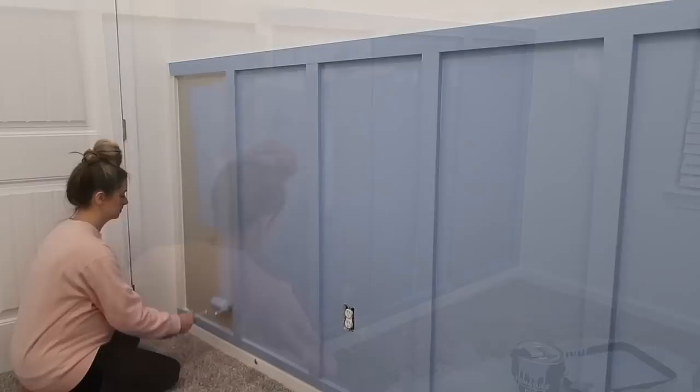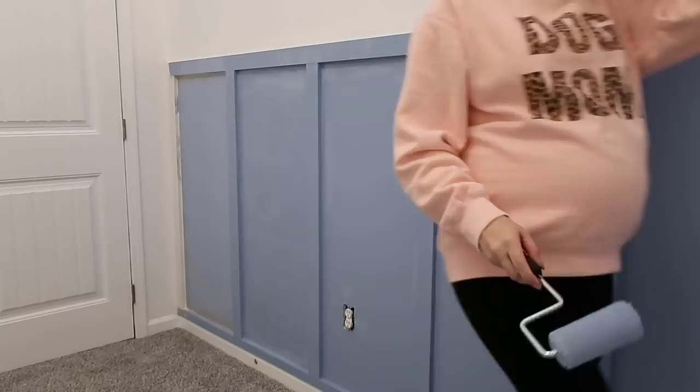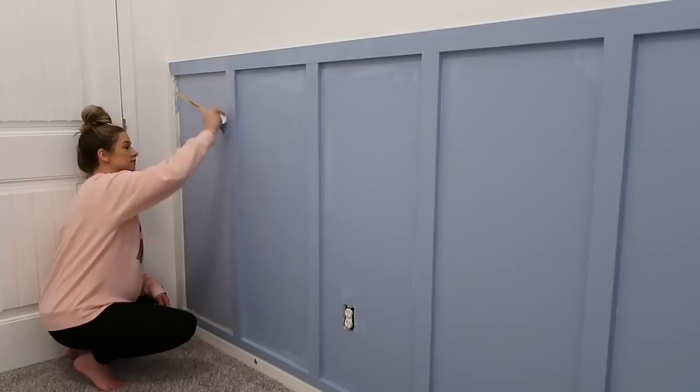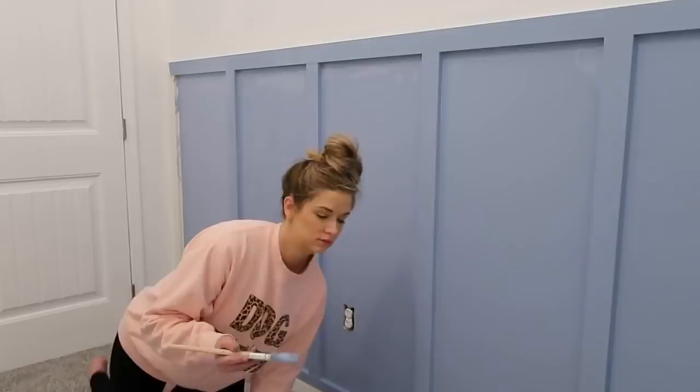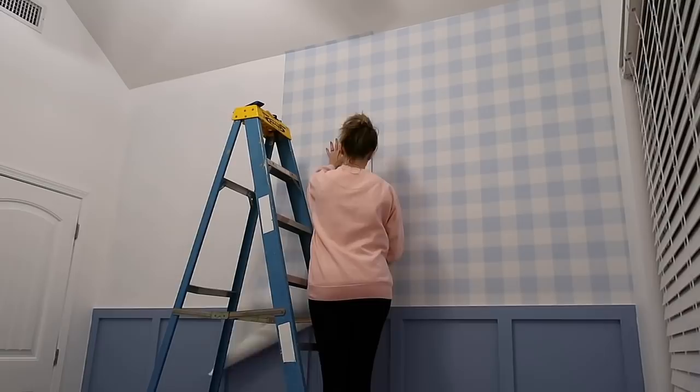I knew I wanted an accent wall with some wainscoting, so I had my husband measure, cut, and install those boards for me. Then I just painted them a really pretty blue color to match the wallpaper that's going to go above. I decided to go with a blue and white gingham wallpaper from Spoonflower. This wallpaper is amazing and such high quality — it sticks on so easy, and if you need to adjust it, it pulls right up. I'll have their website linked below.